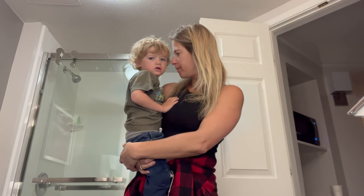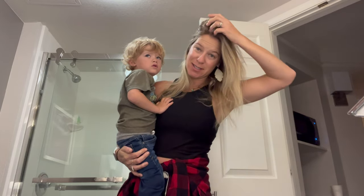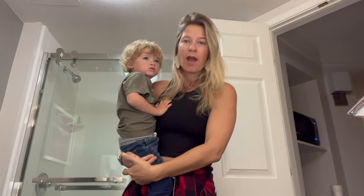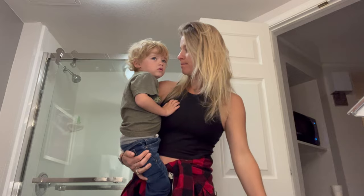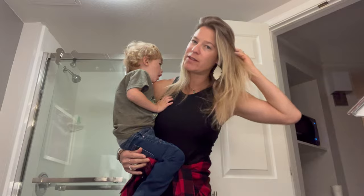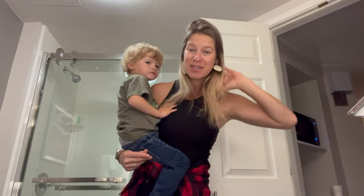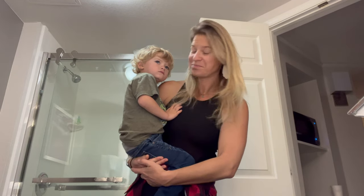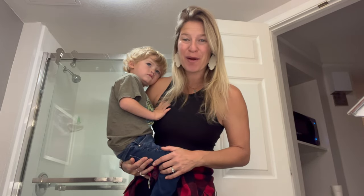I wanted to share a real behind-the-scenes of what it's like to travel with a toddler through the airport and some of my tips and tricks. This is probably the tenth flight that he's been on and he's not even three. No makeup on right now, getting ready to head to the airport — real life, what it's like to travel in the airport with a toddler.